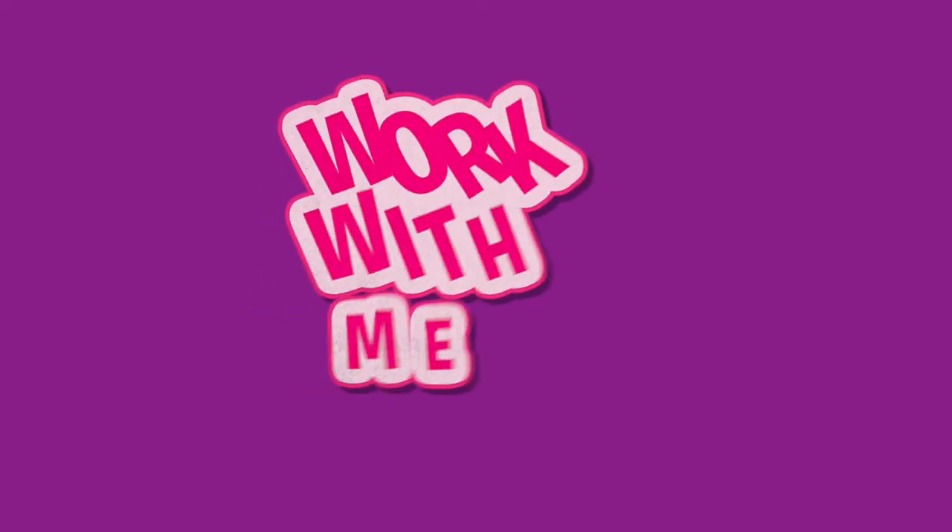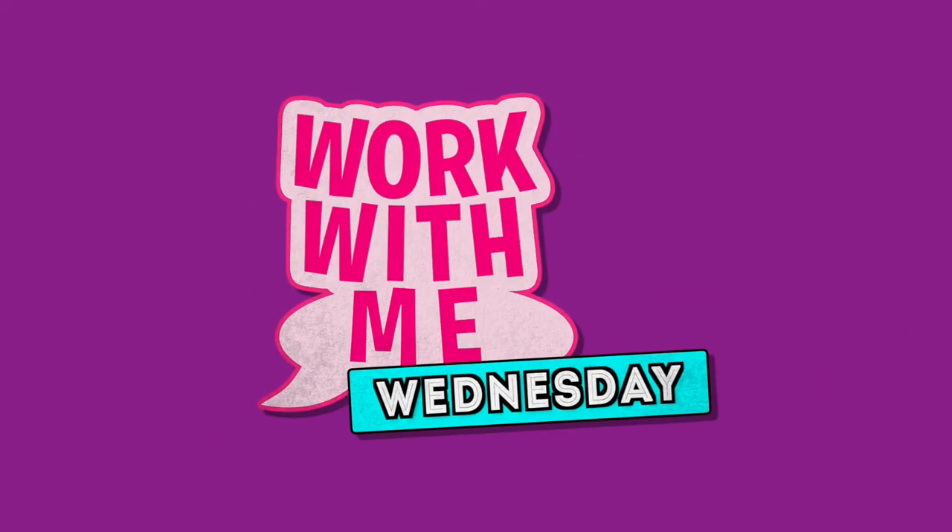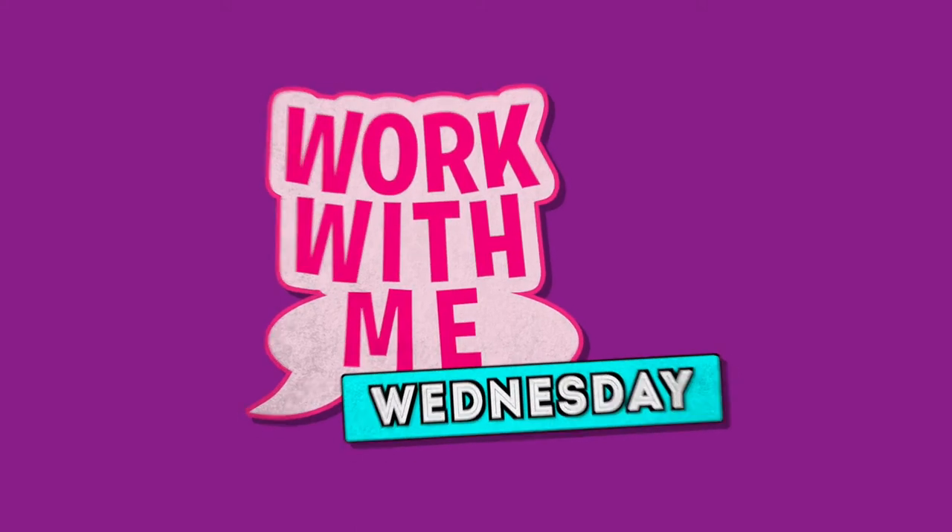Hey, it's Christine Horn. Welcome back to a Work With Me Wednesday. This is part two of how to use a virtual assistant to help grow your business or your career.